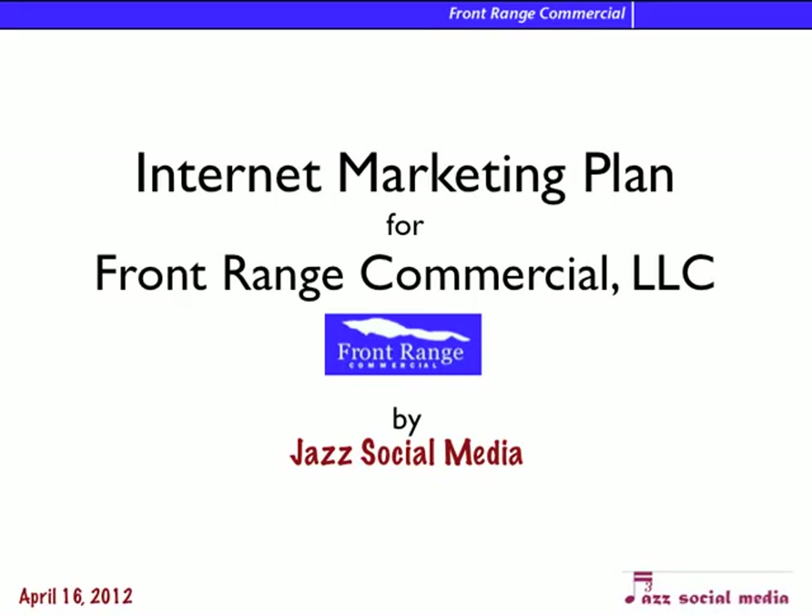Hi Jay. This is Michelle Free for Jazz Social Media, and this is the internet marketing plan I made for you — about a 10,000 foot, helicopter view of what you need to do. I could talk about this all day, but I'll try to keep this to a rough overview because I know you're busy.